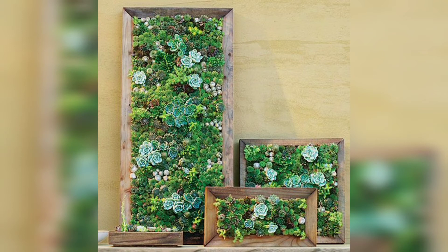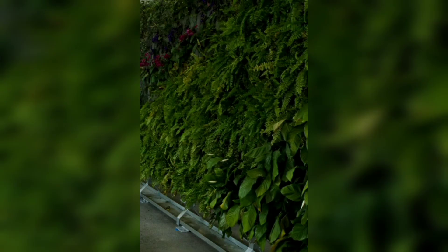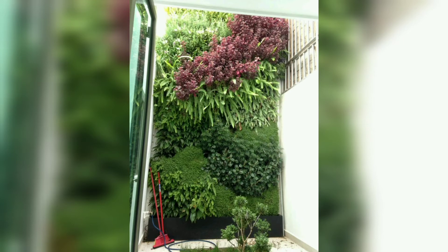One wall in your living room could be turned into a perfect display wall with a mix of greenery and your other favorite things.